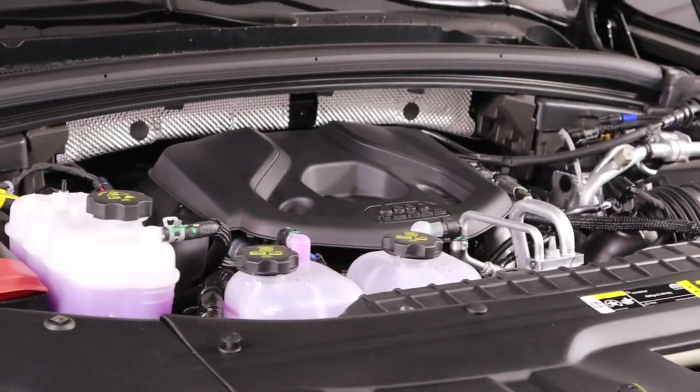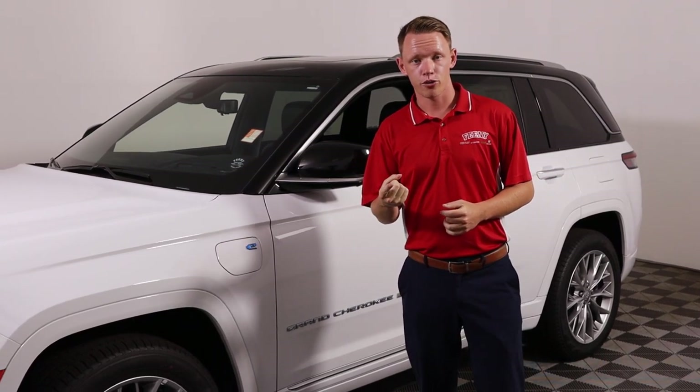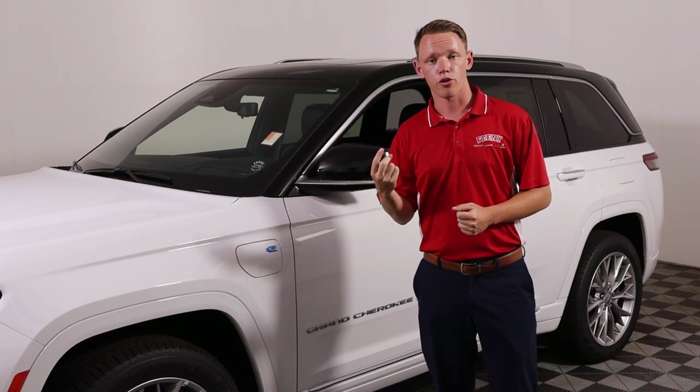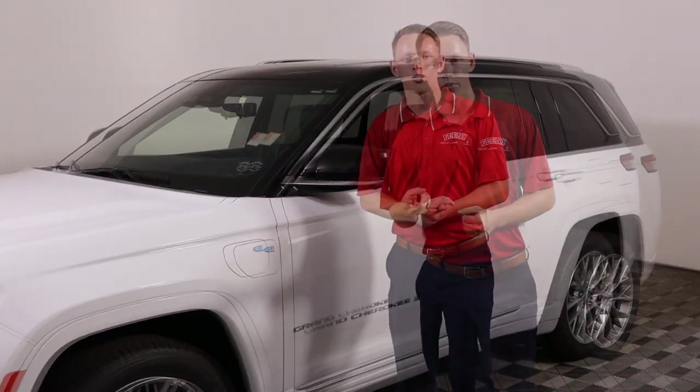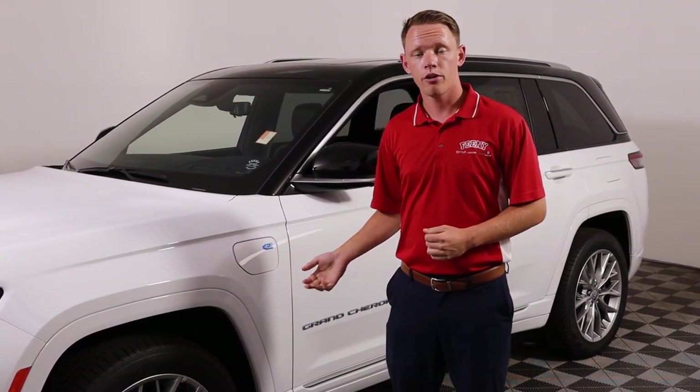More powerful than any gas Grand Cherokee Jeep has released yet, and also the most fuel efficient and economical. There are very good incentives on them — you get a $7,500 federal tax credit immediately with any lease, or up to $3,750 on a purchase, plus some other regional incentives depending on your state. There's also a very nice warranty: depending on your state it'll either be 10 years/150,000 miles or 8 years/100,000 miles.